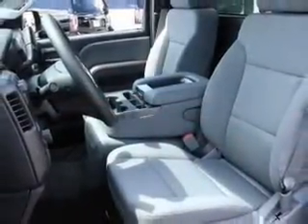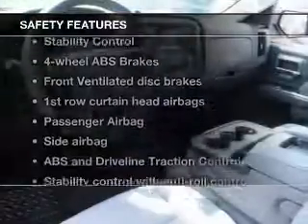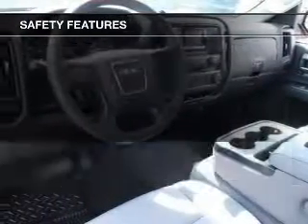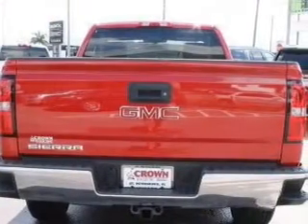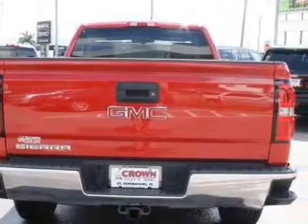Air conditioning is also included. For your peace of mind, the following safety equipment is included: front ventilated disc brakes, curtain head airbags, passenger airbag, side airbag, traction control, stability control, and daytime running lights. Call today to schedule a test drive.